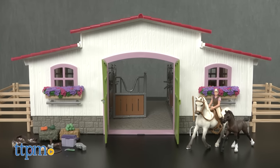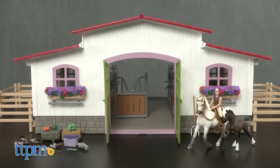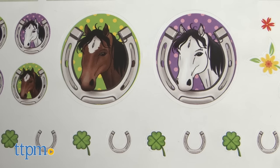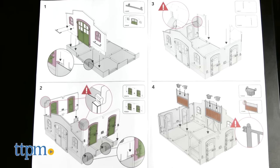The Riding Center set comes with the pieces needed to build a 22-inch riding center, two horse figures, a rider figure, stickers, horse and riding center accessories, and an instruction manual.